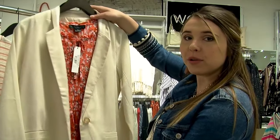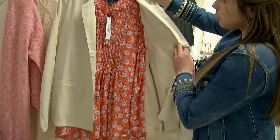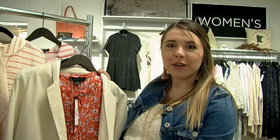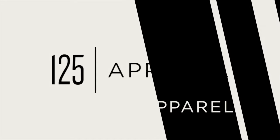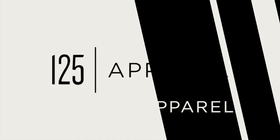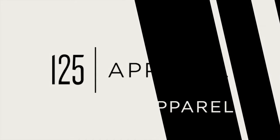We also have some over-the-head sweatshirts, and then for festival season coming up in the summer we have really lightweight tops like this one. If you're looking for something a little bit more dressy, we have really great overcoats like this paired with a cute little tank. You can see all these styles in store at 125 Apparel.